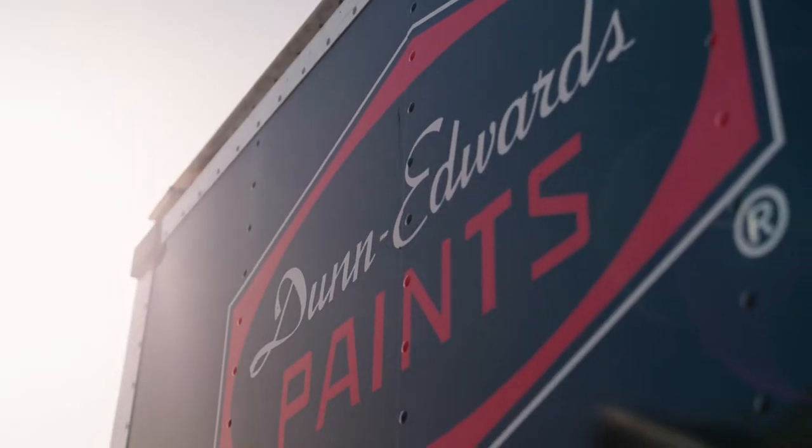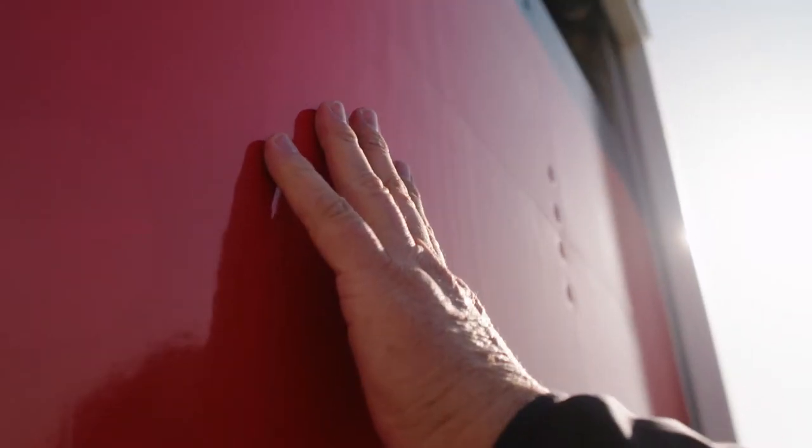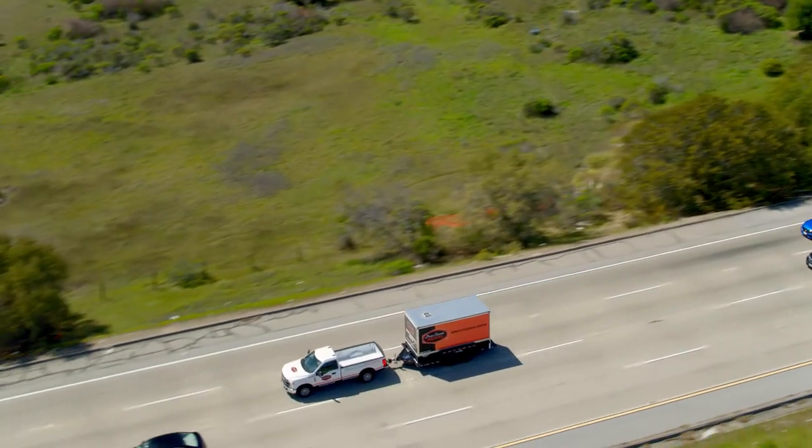Dunn Edwards has been in business for almost a hundred years and we've done that by making sure that we listen to our customers. With that in mind, we introduce our mobile resource unit, which is really a store on wheels.